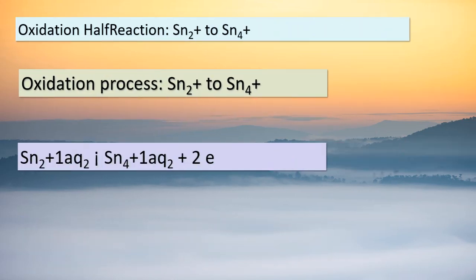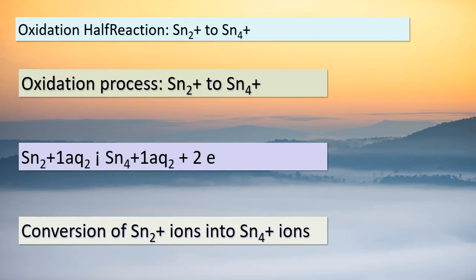Let's focus on the first half-reaction: the oxidation of Sn²⁺ ions. During this process, Sn²⁺ ions undergo a transformation, turning into Sn⁴⁺ ions. This change is accompanied by the release of two electrons. The half-reaction equation is: Sn²⁺(aq) → Sn⁴⁺(aq) + 2e⁻. This change in oxidation state highlights the transfer of electrons, which is a key characteristic of oxidation. Keep in mind that oxidation involves the loss of electrons. Now, let's move on to the reduction half-reaction.